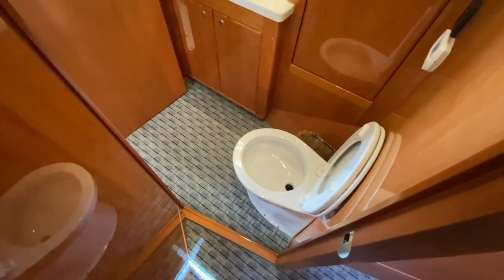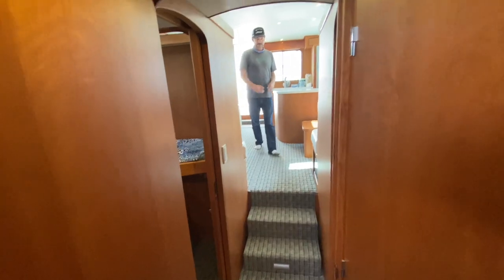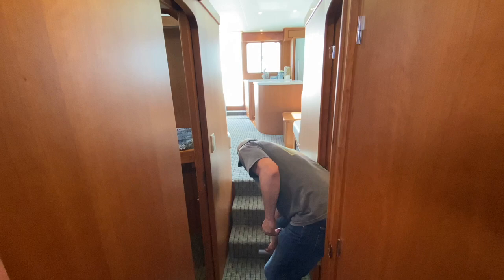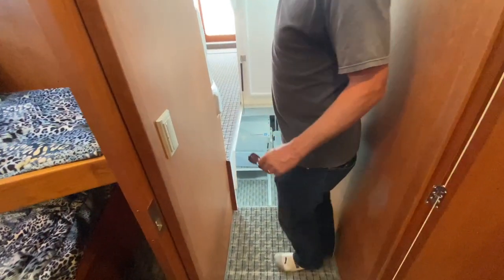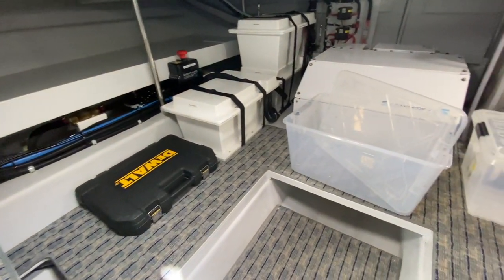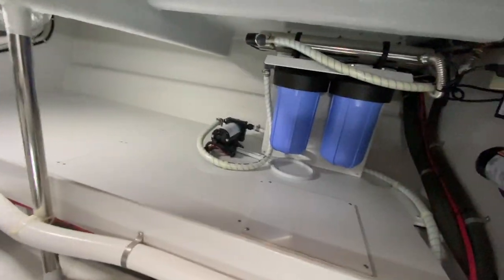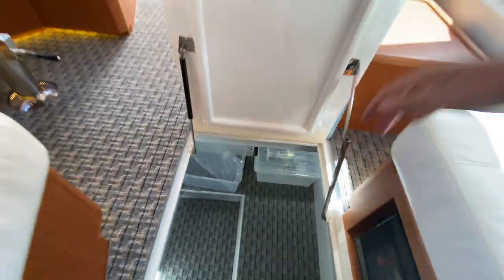Coming through here. Big head. Shower's behind the door. This one has the first ever Seakeeper 5. We've been doing sixes on these, which is a little more than the 43 needs, so we went with a five on this one and it's going to do the job just fine. But look how much space you have down here — it's nice. Tons of room. And a wine refrigerator too — we can get you the wine fridge guys, I was just kidding. Oh, new safety latch so it doesn't fall down on you.